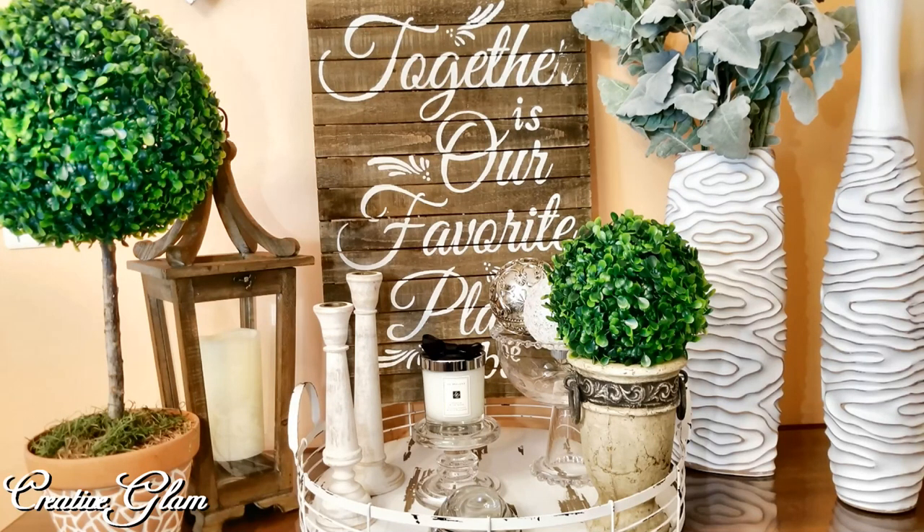I'm changing up my entryway table to a modern French country decor. Stay tuned!